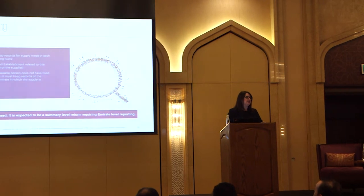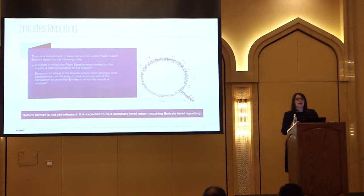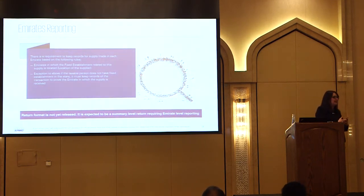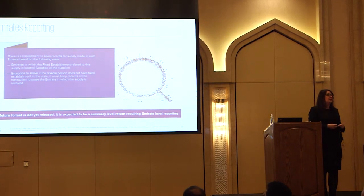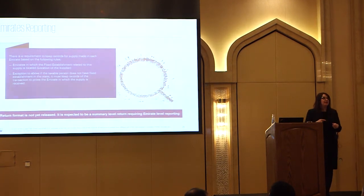We mentioned emirate reporting. VAT is a federal tax, so the federal government is responsible for assessing and collecting the tax. But each emirate is going to want to get its fair share, so there is emirate reporting on your VAT return. You have to be able to identify the consumption - so where does something actually get consumed? If you're making a supply in Abu Dhabi, you would declare Abu Dhabi on your return; if it's Dubai, you declare Dubai. You have to be able to identify all seven emirates and any transactions that occur within each of them.